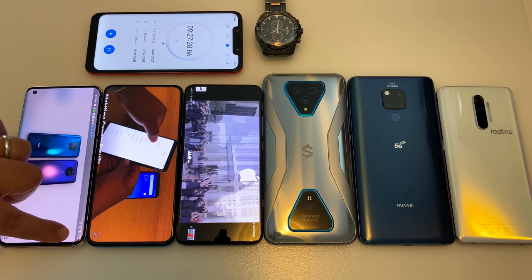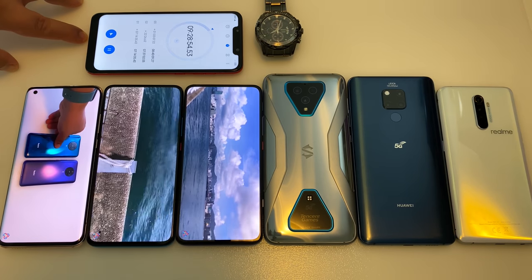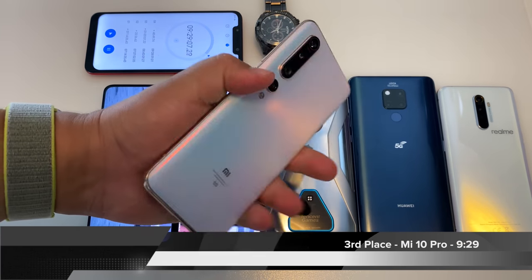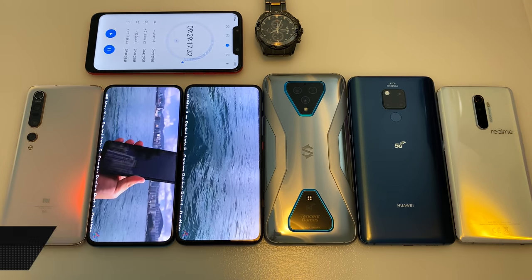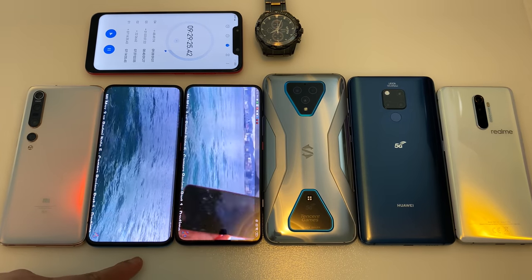The Mi 10 Pro is next on the list while the K30 Pros remain unstoppable. The Mi 10 Pro finishes with an amazing time of 9 hours and 29 minutes — a great score for the previous battery drain test champ, but it's now been surpassed by the Redmi K30 Pro series. And then there were two.